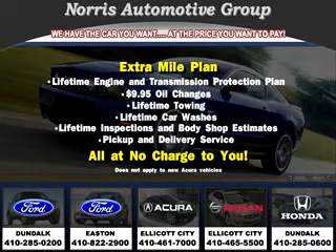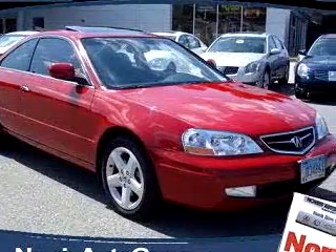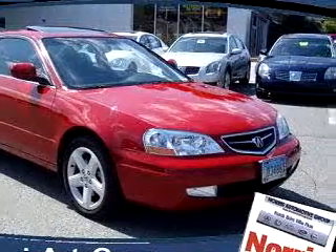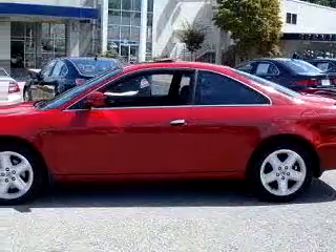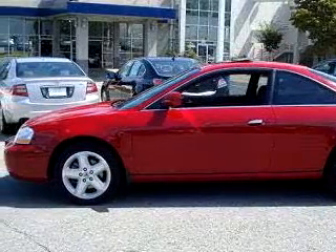Thanks for considering Norris Acura Nissan West for your next vehicle purchase. Here's an example of one of our fine pre-owned vehicles. You will love this red 01 Acura 3.2CL Type S, equipped with a 6-cylinder engine and an automatic transmission with only 48,251 miles.